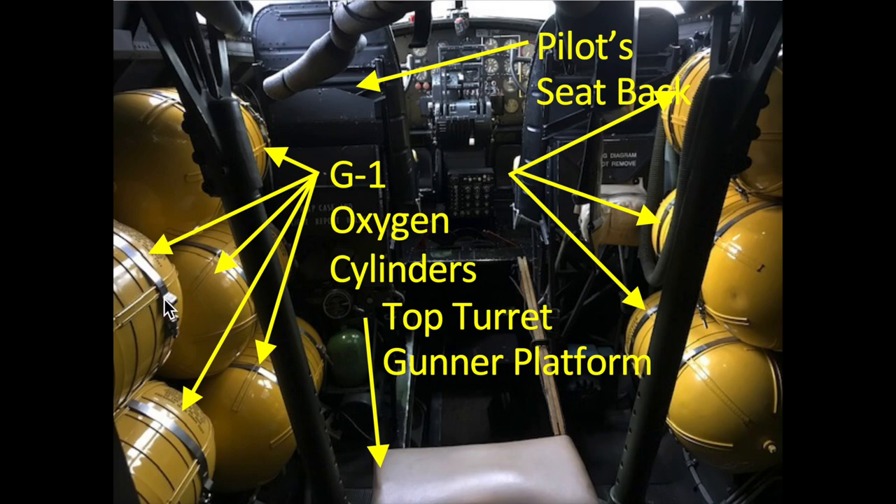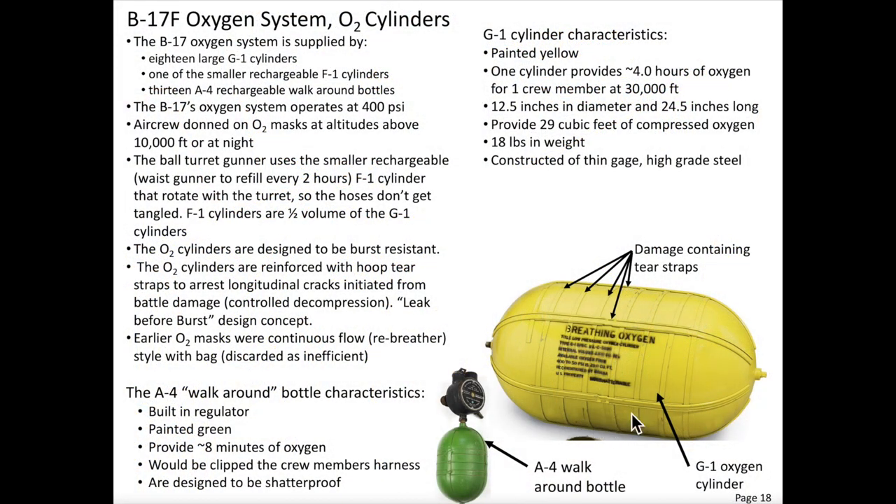Each of the G-1 cylinders would provide four hours of oxygen for one crew member at 30,000 feet. The cylinders are constructed of thin, high-grade steel and are designed to be burst resistant. The oxygen cylinders are fabricated with external hoop and longitudinal tear straps. If the pressurized cylinders are damaged, oxygen will leak as a controlled decompression and not catastrophically explode. This is called a leak-before-burst design criteria.